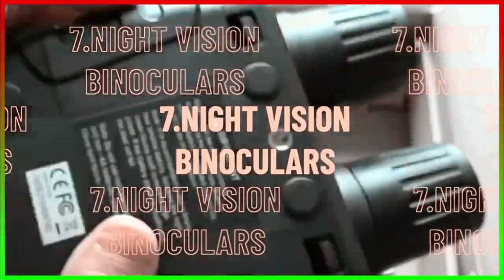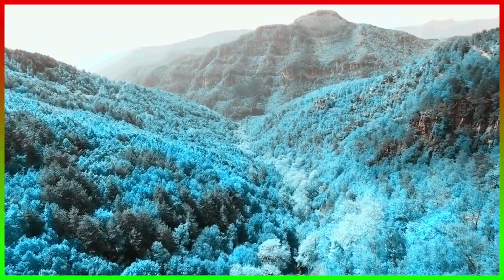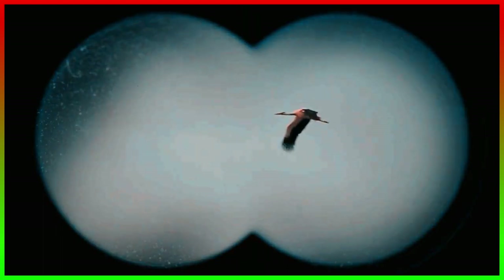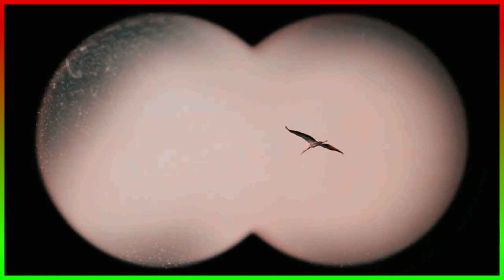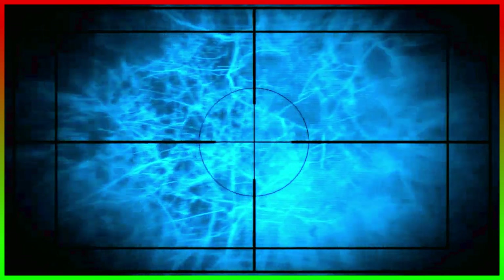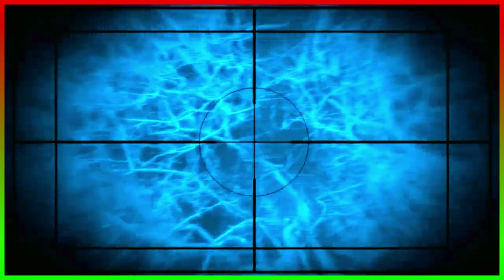Number 7, Night Vision Binoculars. Spies have to go anywhere the mission needs them to be. This includes thick forests and mountains where staying protected at night can be difficult. Night Vision Binoculars can help with visibility in environments surrounded by enemies. Even with no external light source, you can easily view animals and other objects due to the infrared illuminator. These binoculars will also be helpful for hunting at night in case the spies don't have access to food.